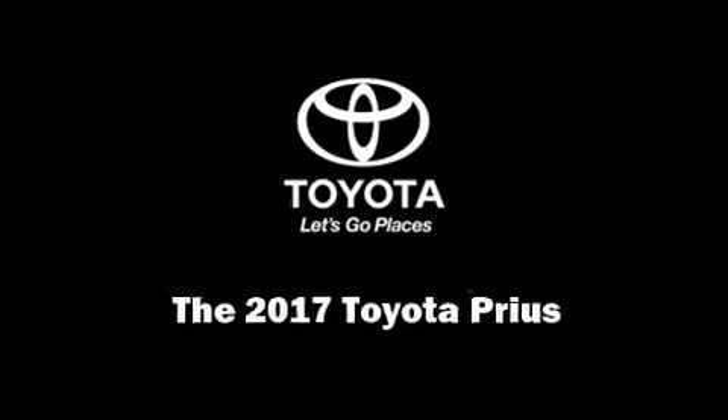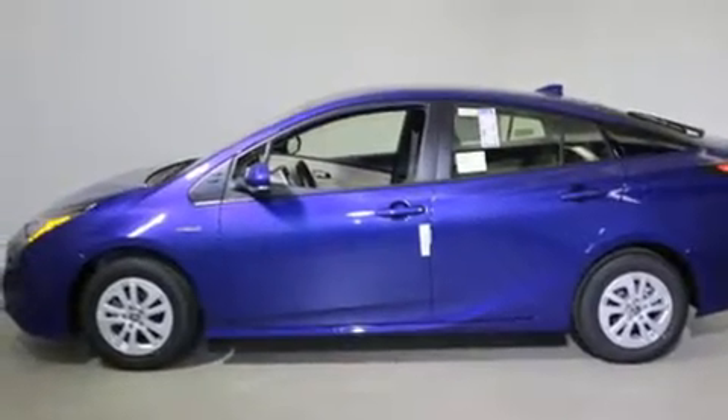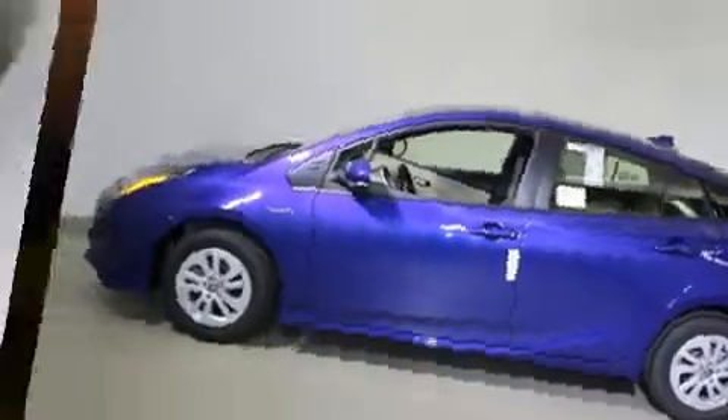Outstanding design defines the 2017 Toyota Prius. It features a continuously variable transmission, front-wheel drive, and a 1.8-liter four-cylinder engine.